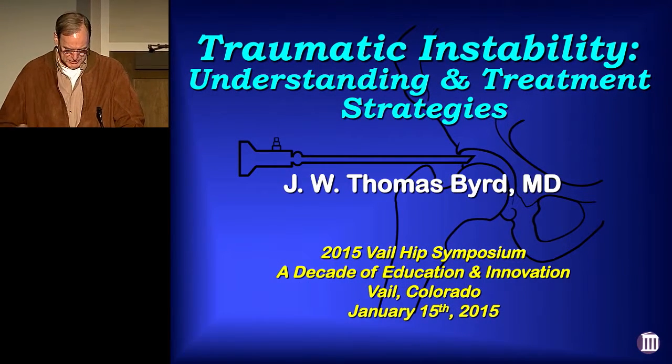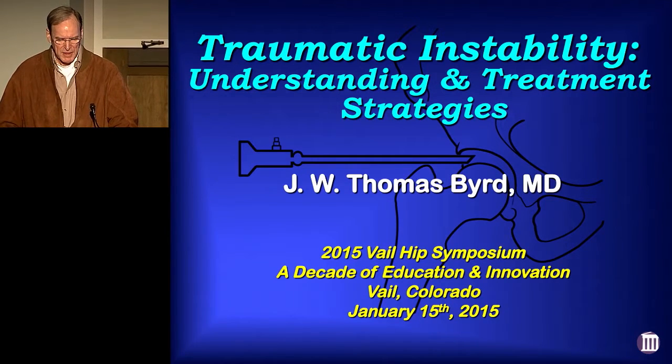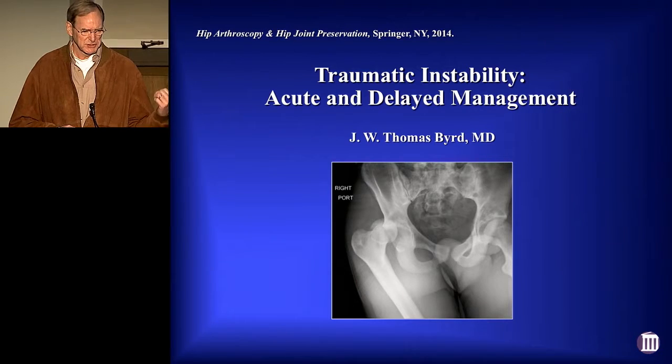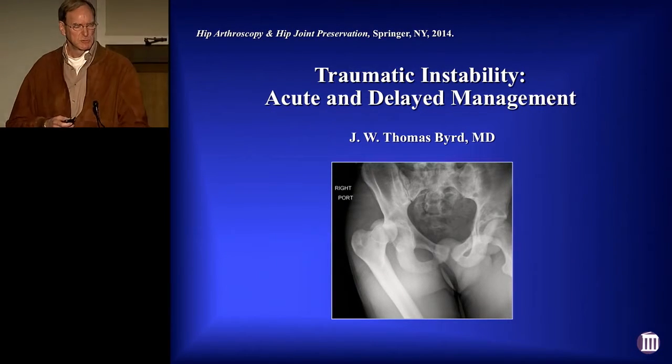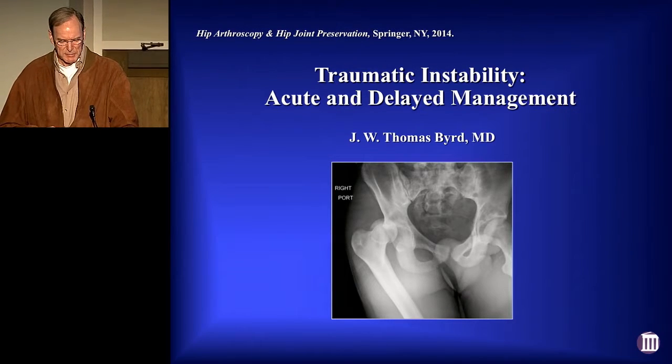It's really an honor to be at this 10th Annual Milestone Veiled Hip Symposium. I'm speaking about Traumatic Instability, and if you want a meaningful resource, this is just a chapter we finished in Shane Noe's book, re-edited along with Ashish and Brian Kelly and Chris Larson and Michael Lunick.